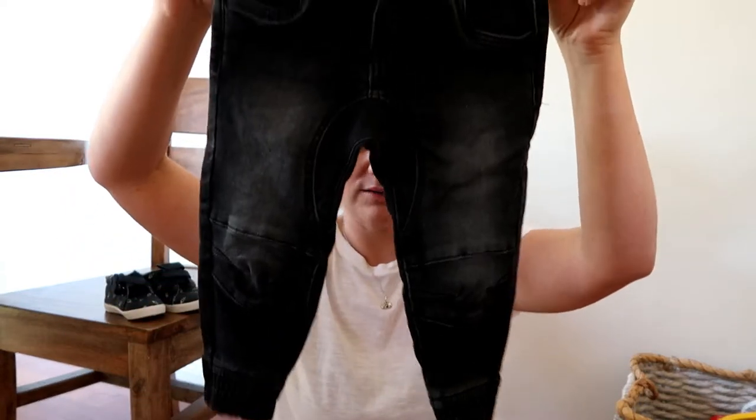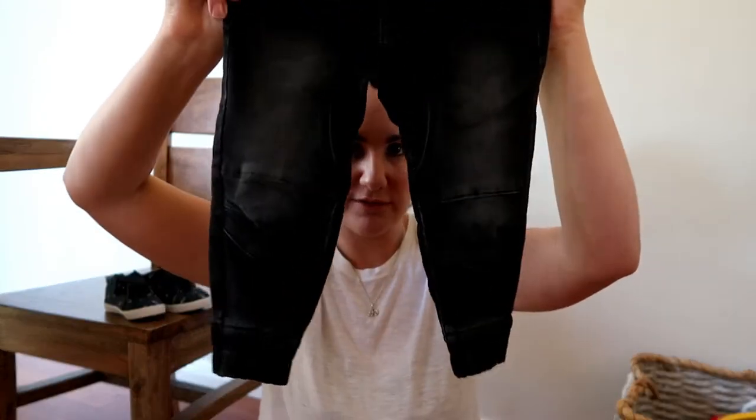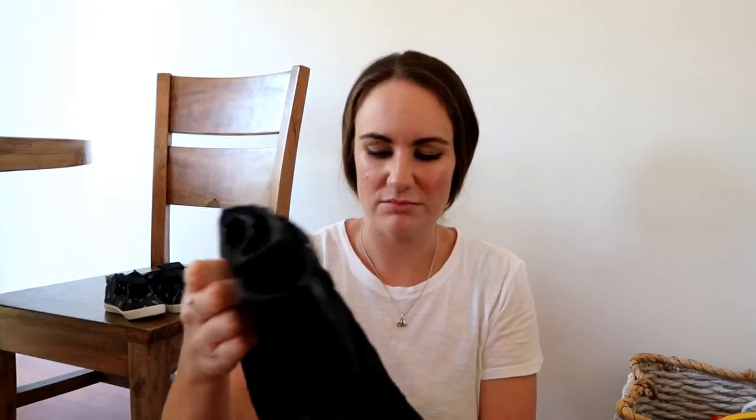For some pants that aren't leggings or trackies — something a bit more special — I just have one pair of jeans. I went with the black ones; they've got a cool low-rise thing happening. I'm not going to get any more than that — I think that's more than enough for what he'll need.